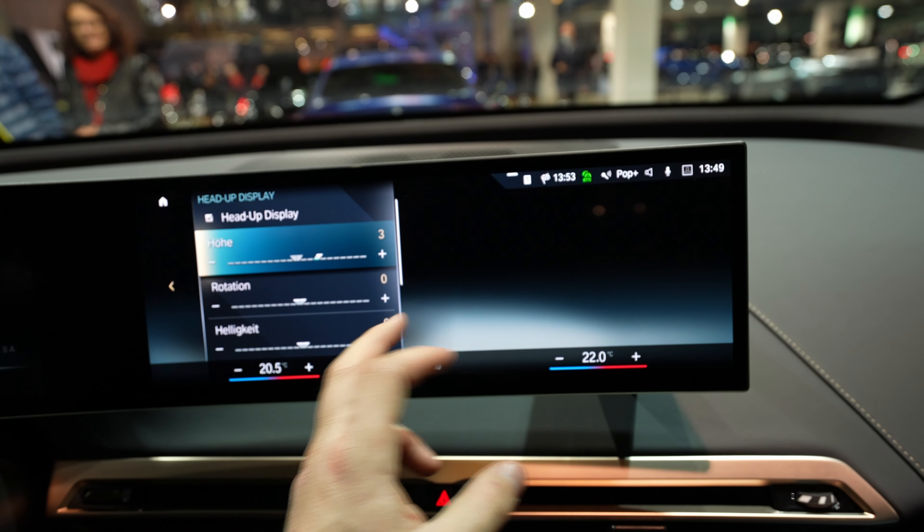Under Display, you have all kinds of settings for the display — height, brightness, and more. Under System, you have all the system settings, application settings, wireless settings, and the most important car settings overall.